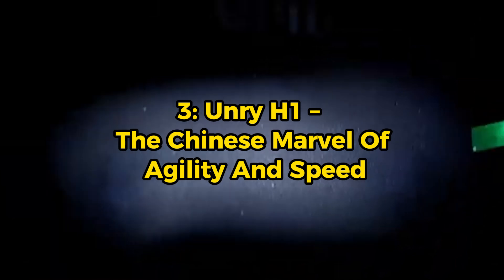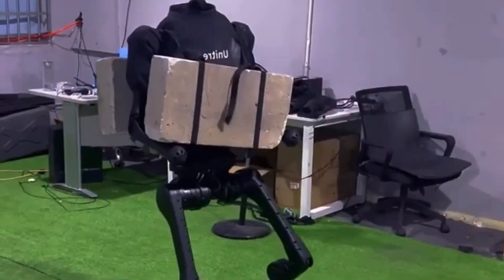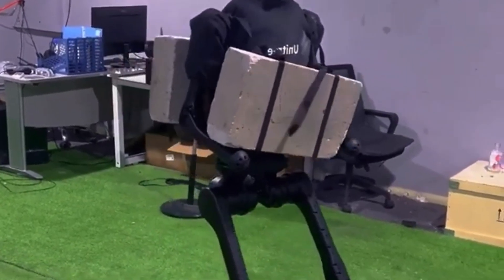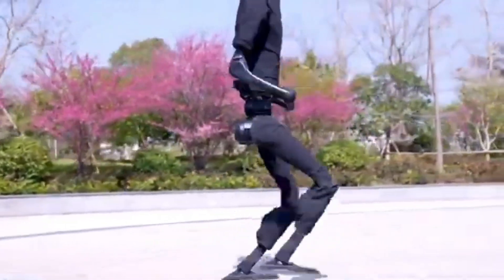UNRI-H1 — the Chinese marvel of agility and speed. UNRI Robotics has unveiled the UNRI-H1, a humanoid robot designed for research, education, and industrial use.